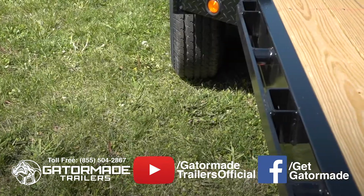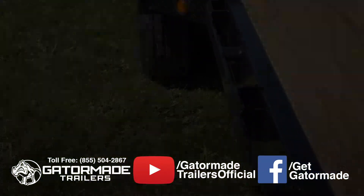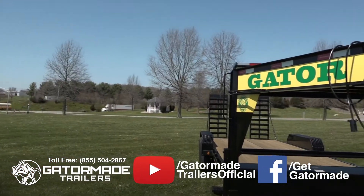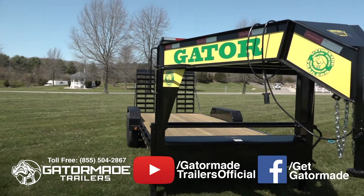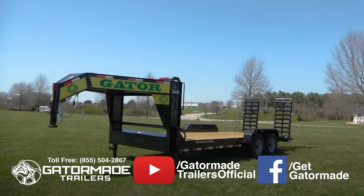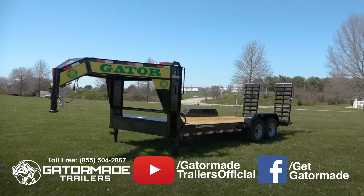Side rails with stake pockets and chain spools offer multiple hook-up points for easy access for chains or straps. This trailer features Gator safety steps and grab handles, a great feature unique to GatorMade trailers, which allow you to safely and easily climb on and off your trailer.